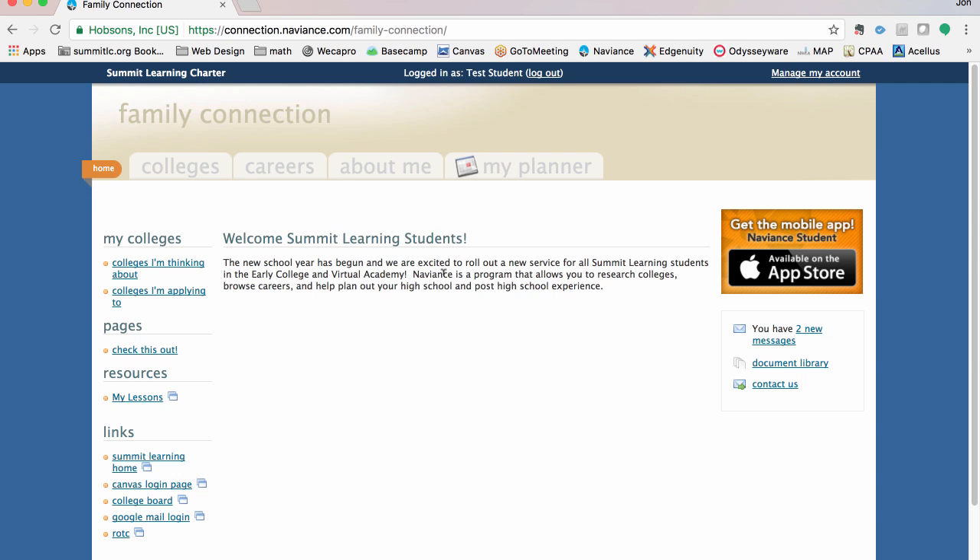You'll see tasks, notifications, and other announcements populate on this main screen right here in the middle. There's not much in here because we haven't done much with students yet at this point. This whole front screen is dynamic in terms of what you'll see — it's designed to get you in and see what's going on in a quick overview. Let's take a look at the colleges tab.